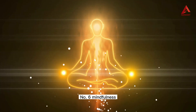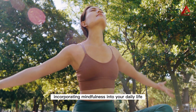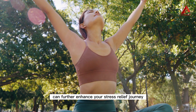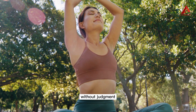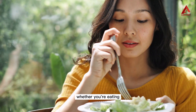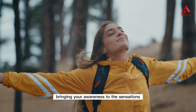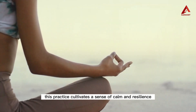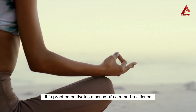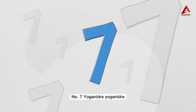Number six: mindfulness. Alongside yoga and meditation, incorporating mindfulness into your daily life can further enhance your stress relief journey. Mindfulness involves paying attention to the present moment without judgment. Whether you're eating, walking, or working, try to fully engage in the activity, bringing your awareness to the sensations, thoughts, and emotions that arise. This practice cultivates a sense of calm and resilience, helping you navigate stressful situations with greater ease.